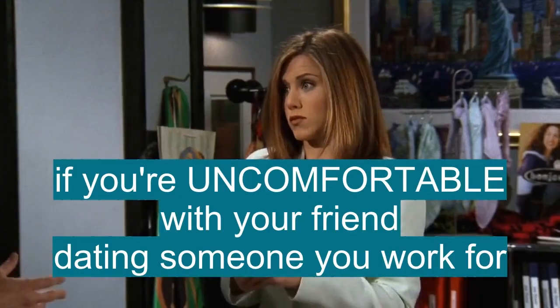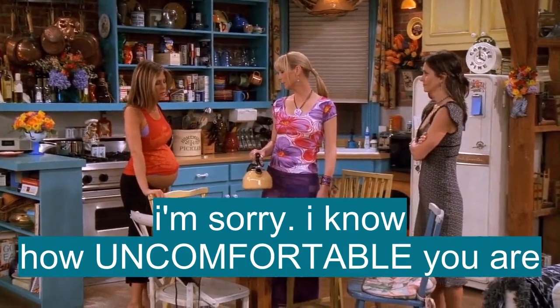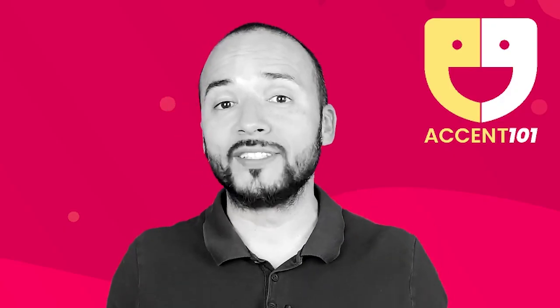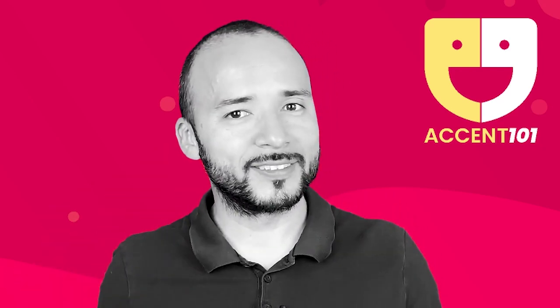No. Because if you feel uncomfortable with your friend dating someone you work for — I'm sorry. I know how uncomfortable you are. Okay, I'm not. Listen, I'm sorry. I don't want to make you uncomfortable. Take the test at accent101.com to find out si sabes inglés o hablas inglés.